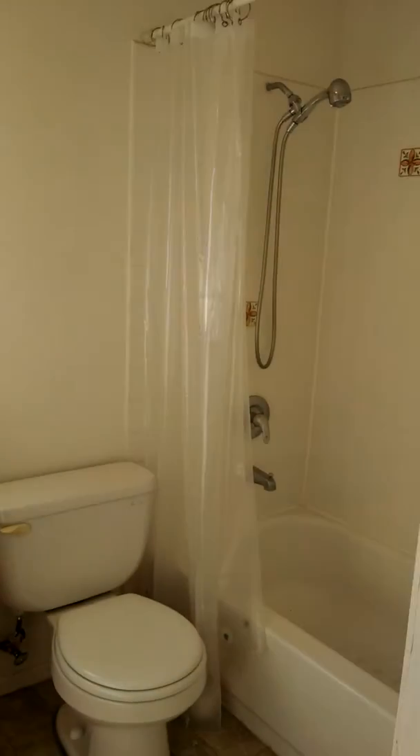Dual bedrooms, so they're about the same size. Full bath upstairs. Second bedroom.